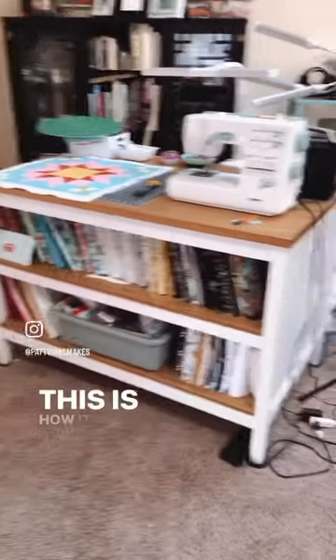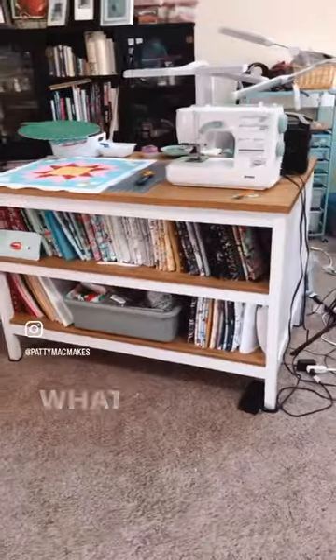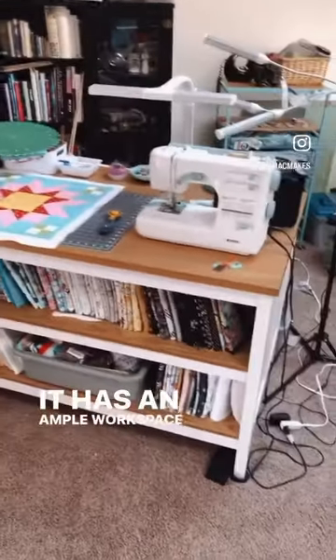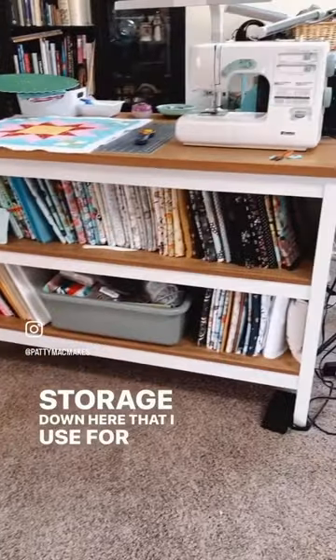Okay people, this is how it looks right now. What I love about it is it's counter height, so it's easier on my back. It has an ample workspace on top, and it's got a ton of storage down here that I use for fabric.